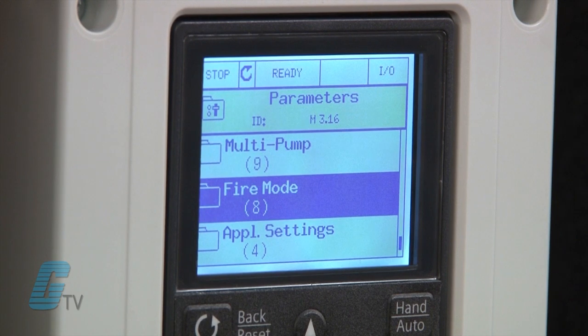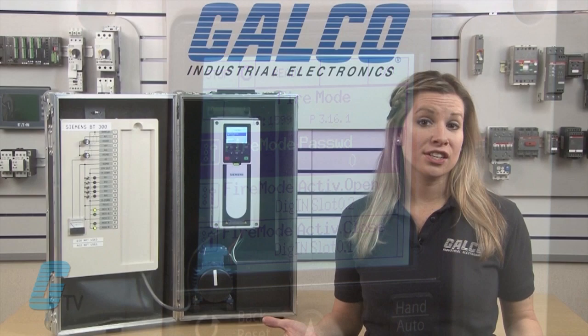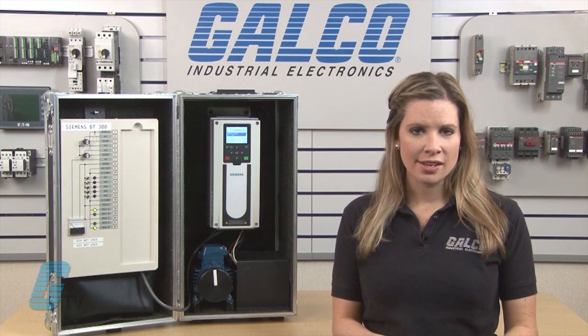A couple of unique features that can be set on the BT-300 are a fire mode controller and belt failure detection. When the fire mode is set, the unit will keep running despite ambient temperatures such as those caused by a fire. This is advantageous when a motor or pump is used in fire elimination applications such as a sprinkler system.